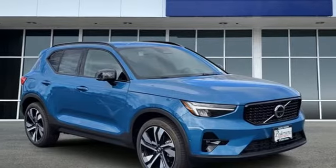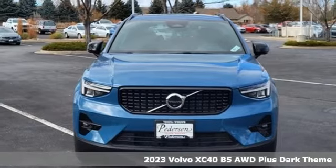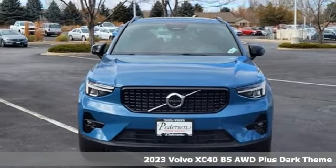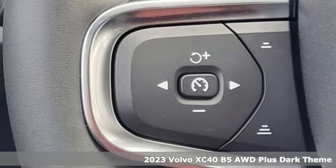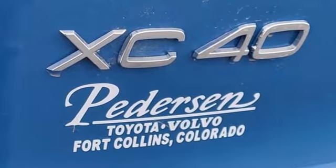Here's a new 2023 Volvo XC40. It's small enough to take on the city with gusto and big enough to hold your friends and all the things they bring with them. It comes nicely equipped with features you'll love.